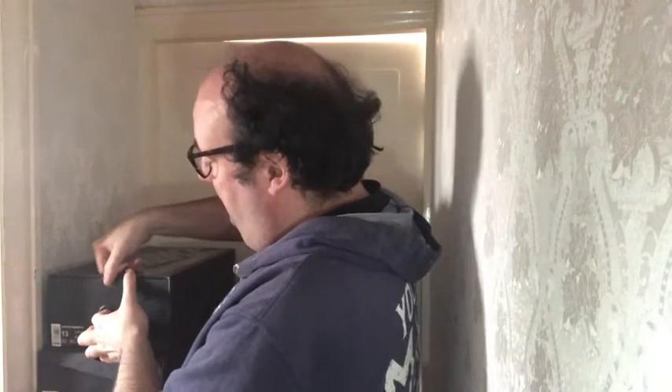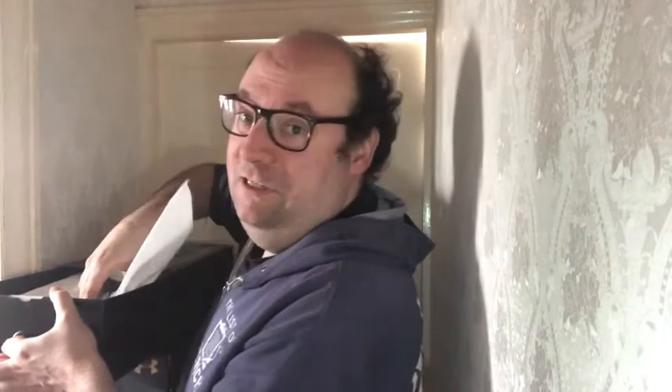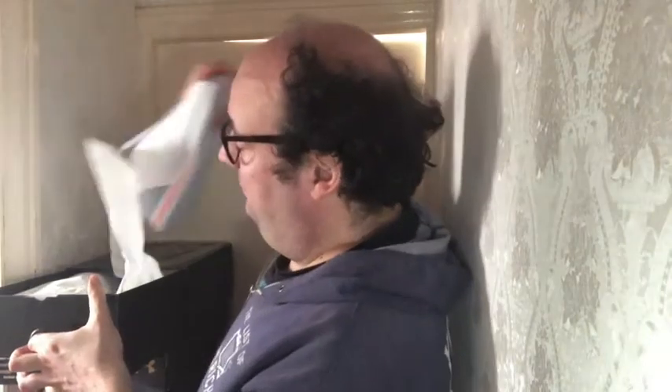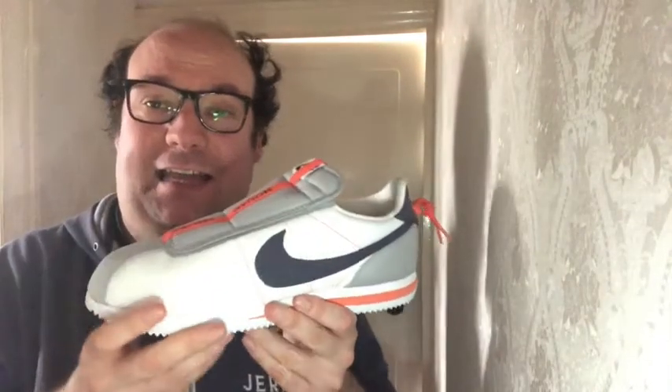Let's keep it going with some new shoes, because right now I have for you a very special edition shoe that came out a couple of years ago. It is in a shiny Nike box. Let's open up and see what we have here, because inside we have a collaboration between Nike and a particular music character — the Nike Cortez Kenny 4.